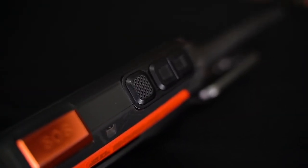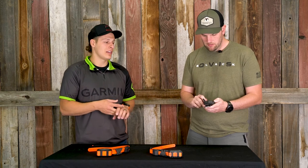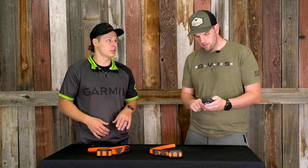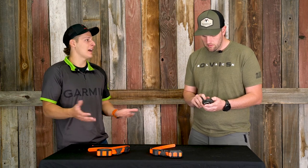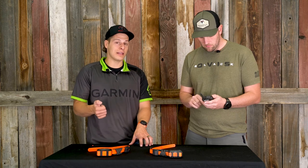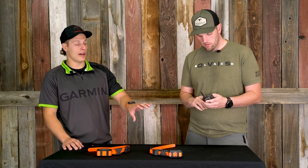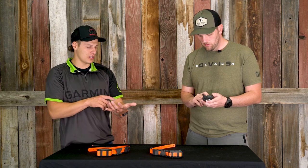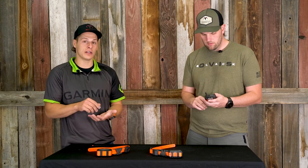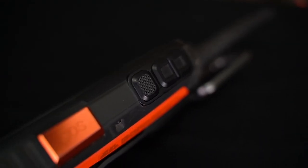One other key feature is the three training buttons at the top of the device. With the Alpha 100, those buttons switch between tone, vibrate, continuous stim, and momentary stim. With the Alpha 200, you can customize those buttons — for example, one button can drop a waypoint instantly. If you run across a wallow or flush a covey, you can mark it immediately without navigating through the screen. You can also assign a button to jump directly to the map. It's especially useful when your screen is locked while hiking, letting you toggle through the device using just those buttons.